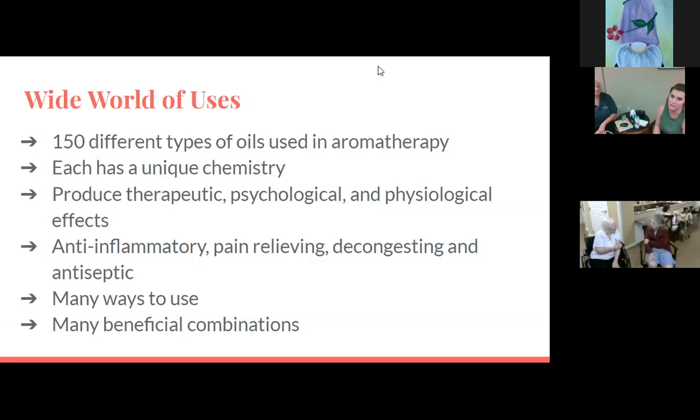There are 150 different types of oils used in aromatherapy. Each has a unique chemistry depending on what they're made out of. They produce therapeutic, psychological, and physiological effects. They have anti-inflammatory, pain-relieving, decongesting, and antiseptic uses, and there are many beneficial combinations, which we'll talk about as well.